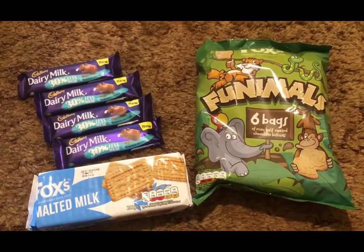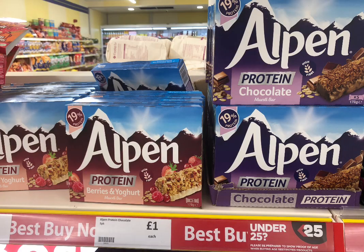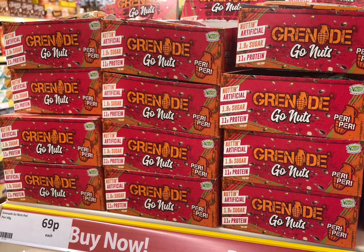They've also got the Alpum protein bars — the chocolate flavor and the berries and yogurt flavor — they are four SmartPoints per bar. Then I found the Go Nuts peri peri Grenade bars; I don't really fancy them myself but they are five SmartPoints each if you do.